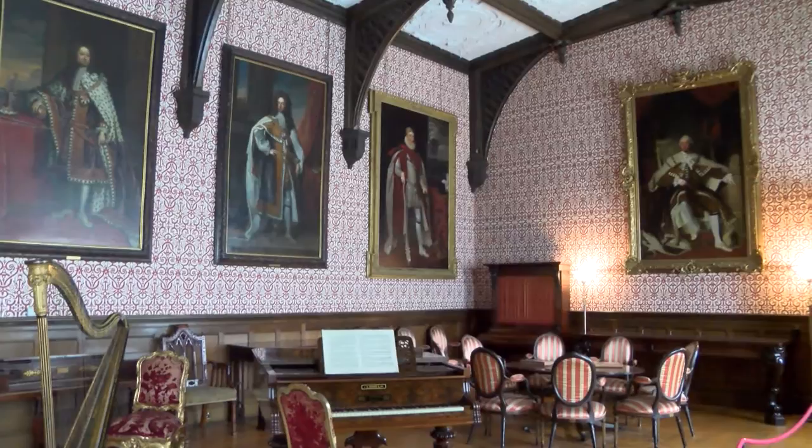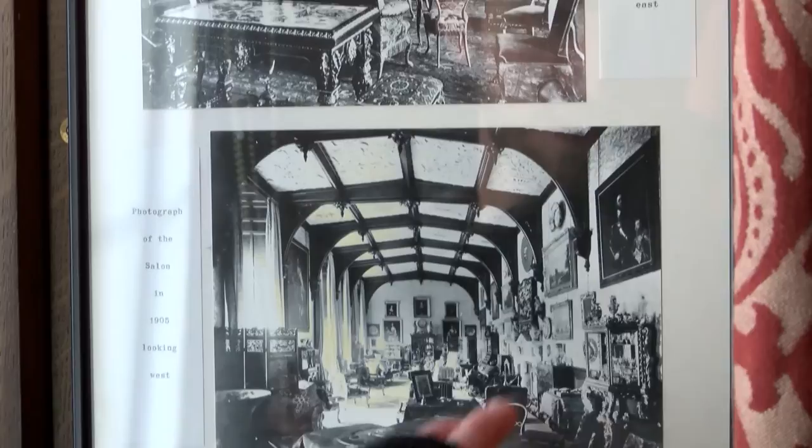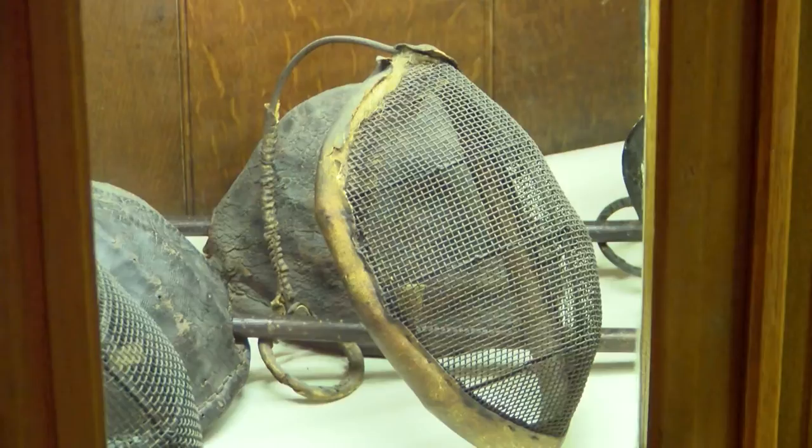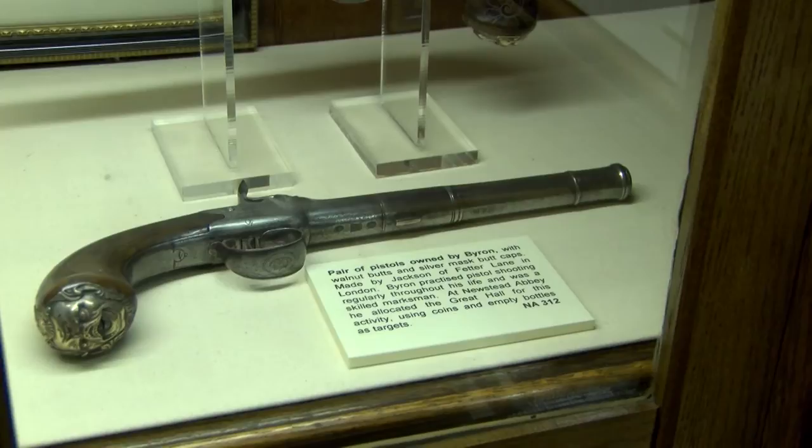Another reason why this room is particularly interesting to me is that how we see it today wasn't how Byron would have — or even some former owners would have had it. Lord Byron, because of the stretched, long gallery side of this room, used it for fencing, for pugilism, for boxing. Very masculine sports, but within his own roots — like going to a gymnasium. Seeing this today, it doesn't feel like there's anything that would have that kind of resonance, and that was really quite important for the research.